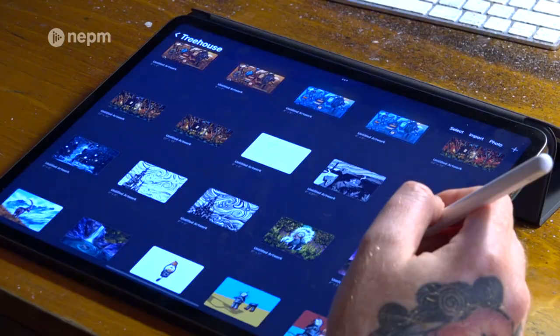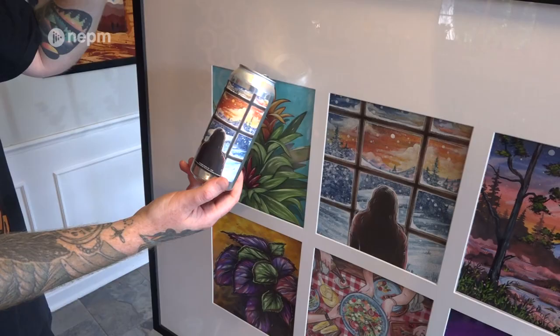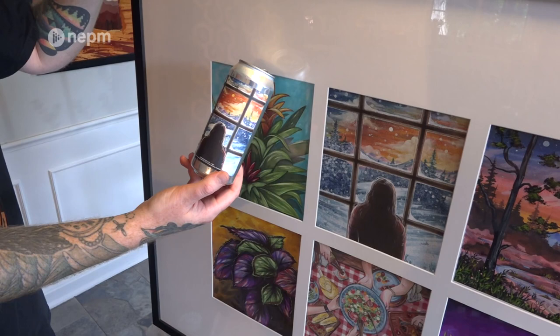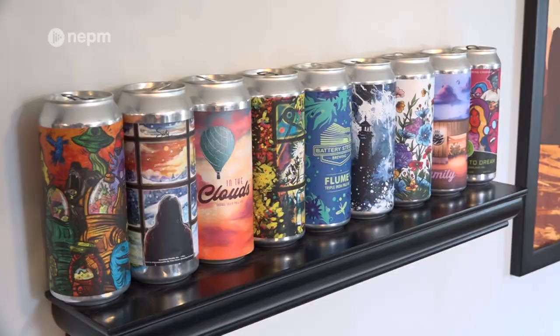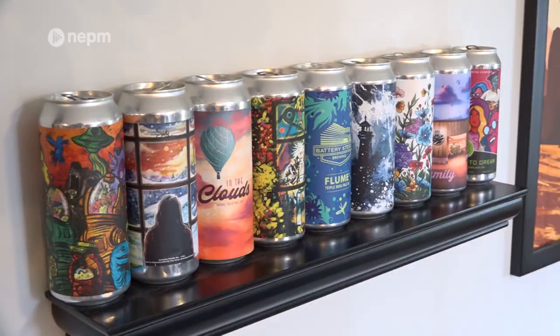McKeever has done hundreds of labels over the years, and each one is unique. But one thing he didn't expect was that after the beer has been consumed, some of the labels live on. People turn it into coasters, keychains, light switch covers. People will cut the top off the can and plant succulents in them. Once the beer has been consumed, it's kind of about my artwork at that point, and it gives it a new life, which is pretty neat to see.